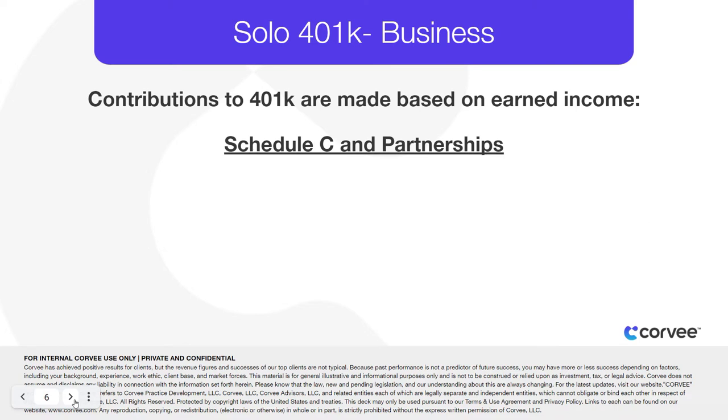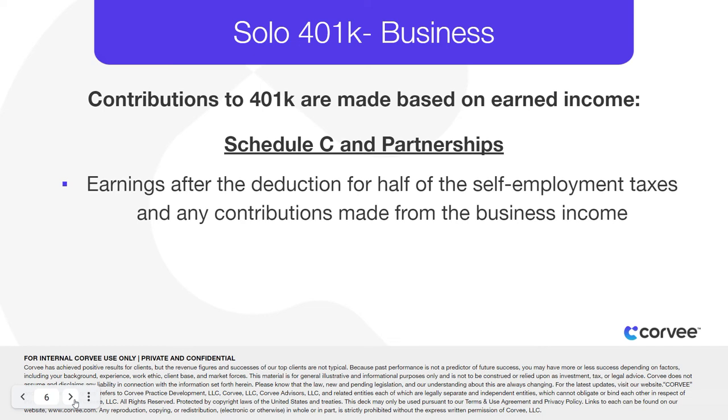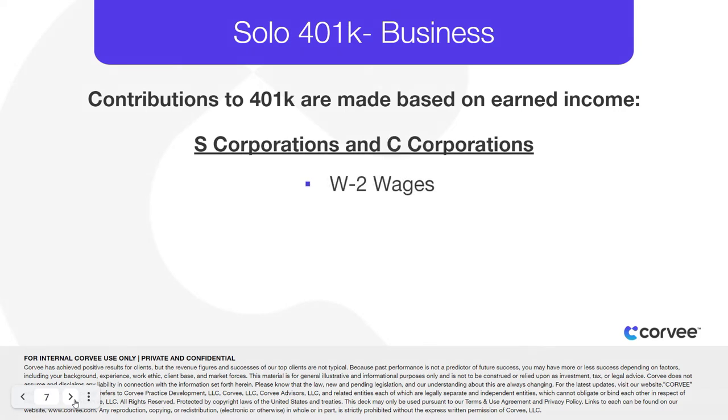Contributions can be made from earned income. This is calculated for Schedule C and partnerships as earnings after the deduction for half of the self-employment taxes and any contributions made from the business income to the plan. For S-corporations and C-corporations, you can use your W-2 wages.